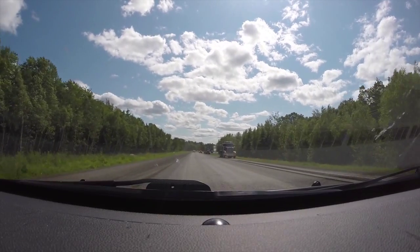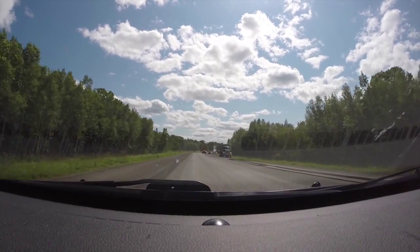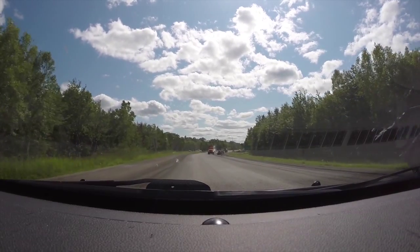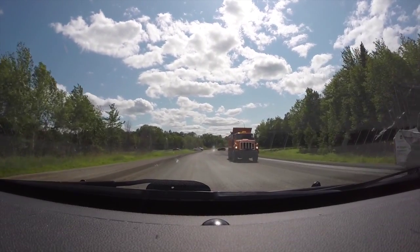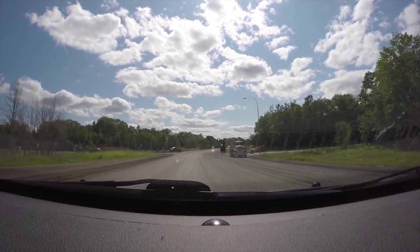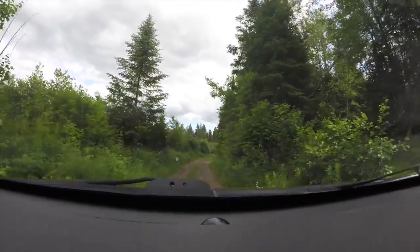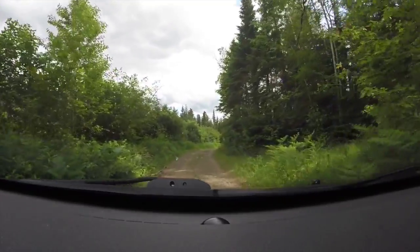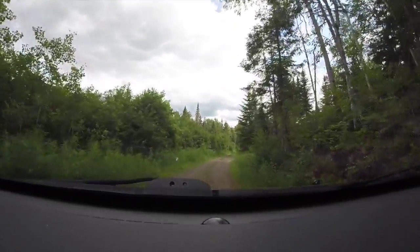The joke here in Canada is we only have two seasons — winter and road construction — and I have managed to find road construction. I'm supposed to drive another four kilometers on this road, and I don't know what you'd do if you met another vehicle coming — it's one lane and I don't see any place to pull off.